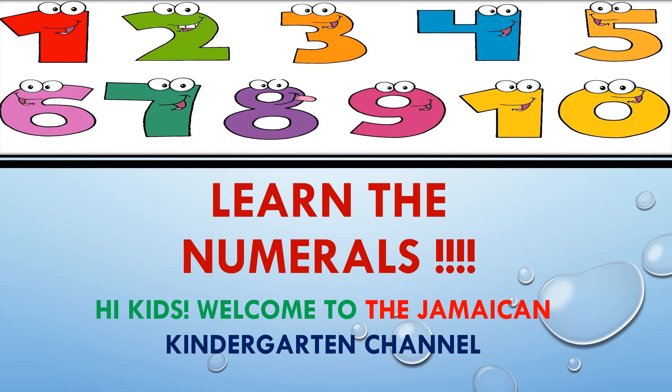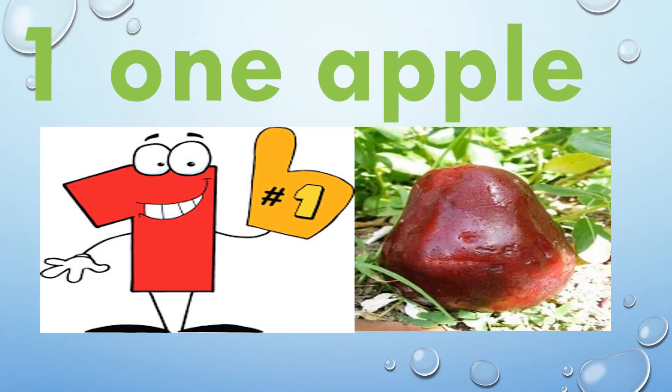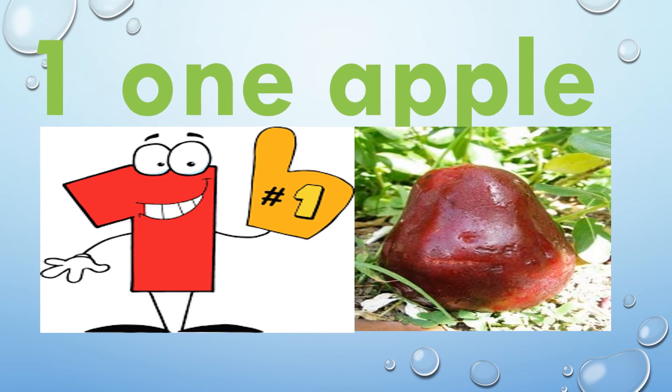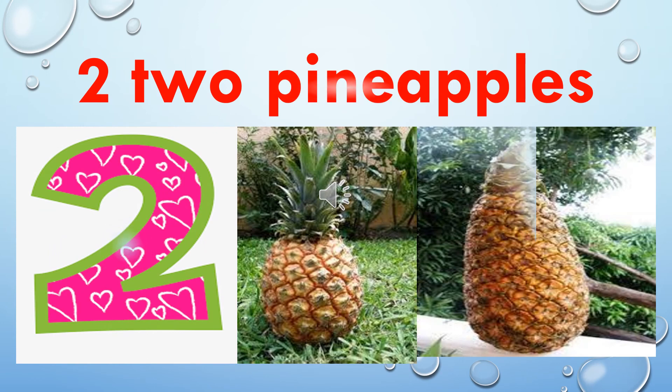Hi kids, welcome to the Jamaican Kindergarten Channel. Today we're going to learn about the numerals. One — O, N, E — one apple. Two — T, W, O — two pineapples. One, two. Two pineapples.